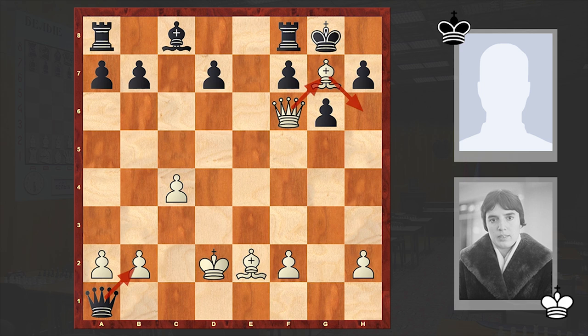Black can prolong resistance by giving up the queen and creating a loop for the king, but this is not serious — it won't give black anything. That's why resignation followed at this point. Just a fantastic combination by Gaprindashvili, which I hope you enjoyed greatly.